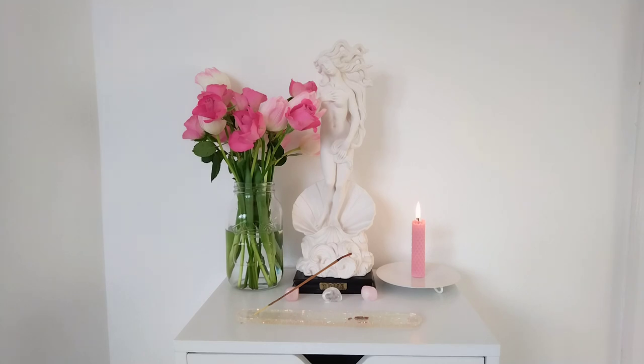Three crystals sitting in front of Aphrodite's statue are rose quartz and clear quartz. I don't actually have strong beliefs around crystals — I just think they're pretty and that's basically it. I kind of think they're the placebo effect if I'm entirely honest. I don't really believe all the wild and wondrous claims about crystals, but that's just my personal opinion.